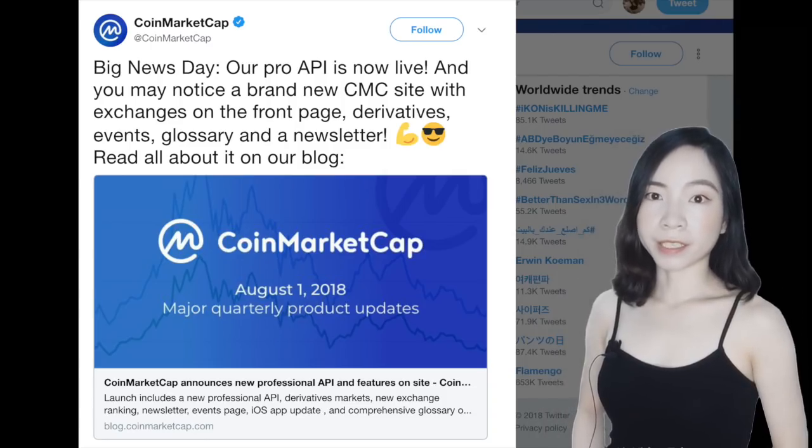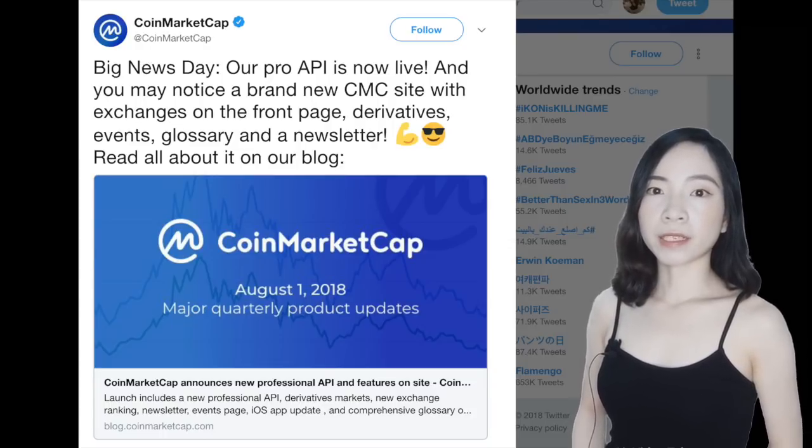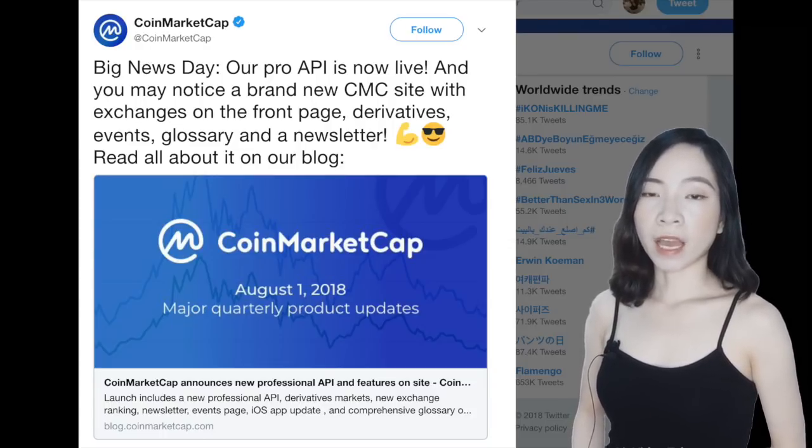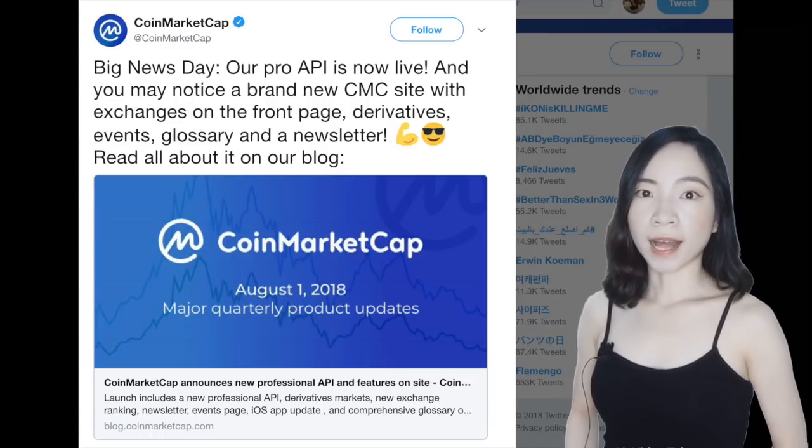CoinMarketCap announced a new pro-level, fee-based API. It has already offered a public API, but the new one will provide additional endpoints, more cores, higher rate limits, exchange and market data, and historical data for commercial tiers.